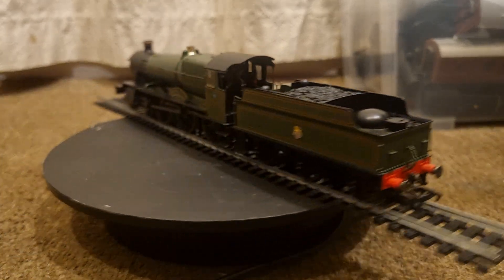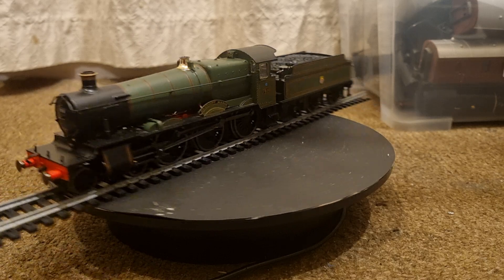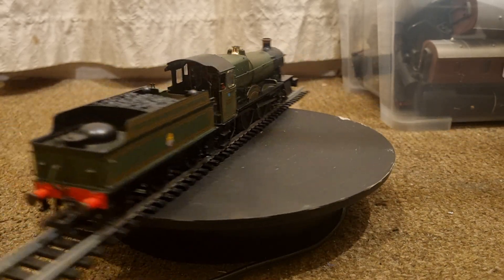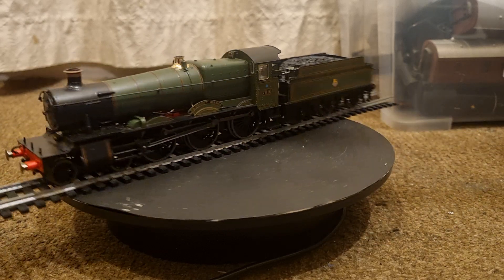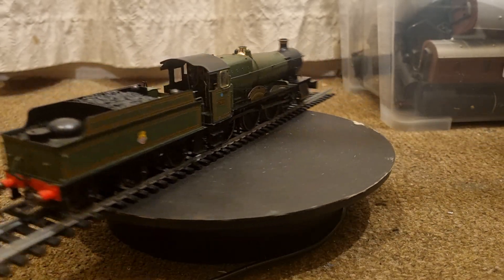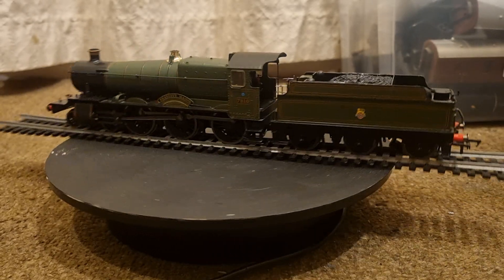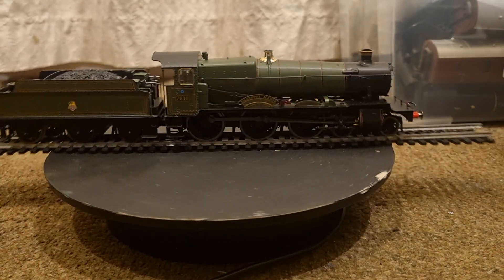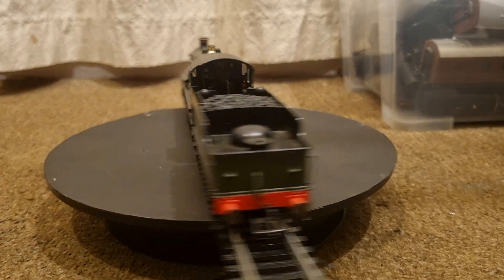A new lighter Swindon No. 14 boiler was therefore designed, and as with the Grange class, the driving wheels and motion components were recovered from withdrawn members of the 4300 class. The Manor class, with an axle loading of just over 17 tons, could be utilised on many lines from which the heavier Granges were barred.